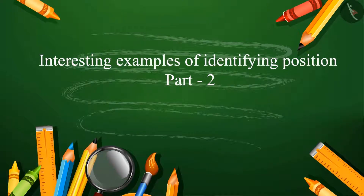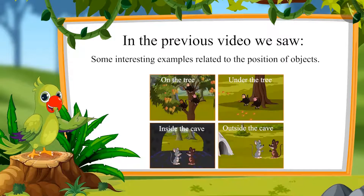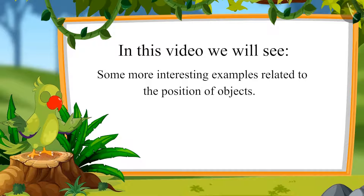Interesting Examples of Identifying Position, Part 2. Children, in the previous video we saw some interesting examples related to the position of objects using terms such as on, under, inside, and outside. In this video, we will see some more examples related to the position of objects.